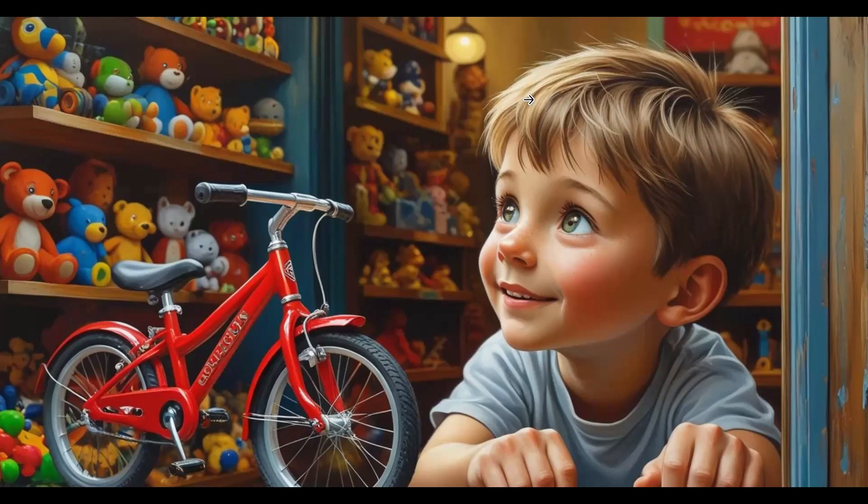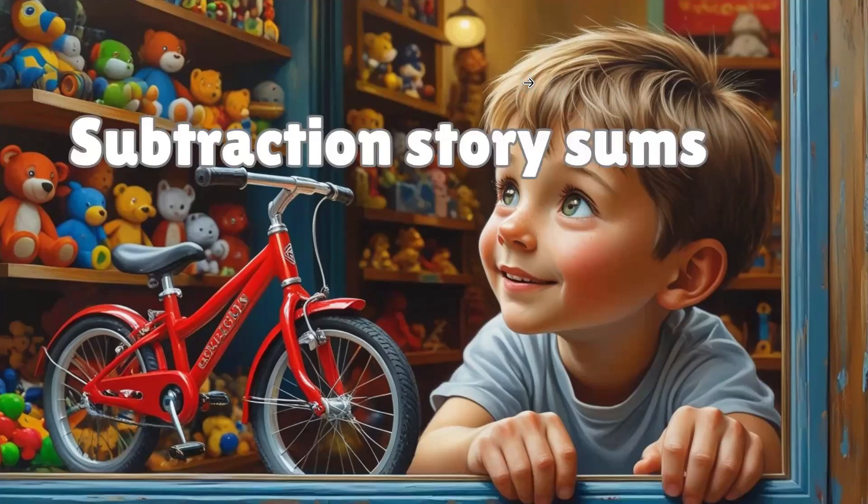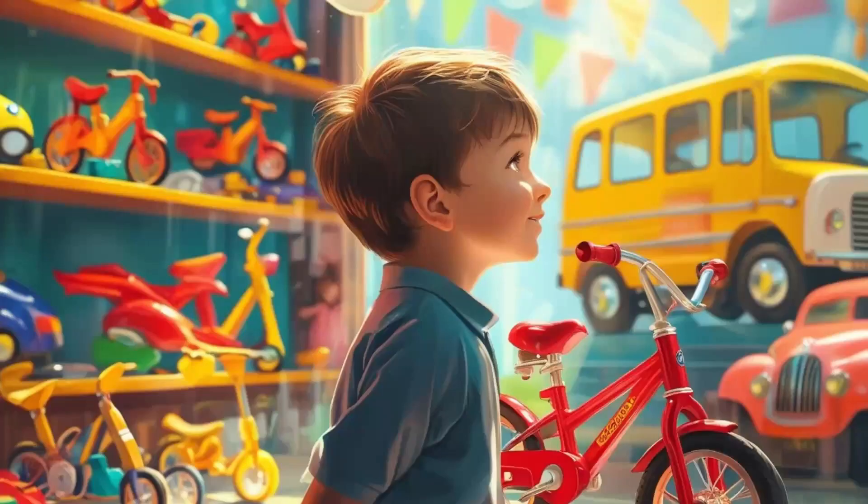Hi kids, ready to become subtraction superstars? Let's go! First, we'll learn about getting balance when we buy something.